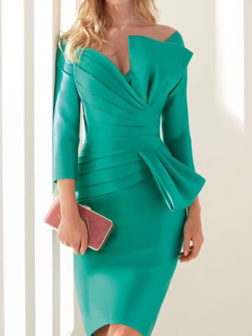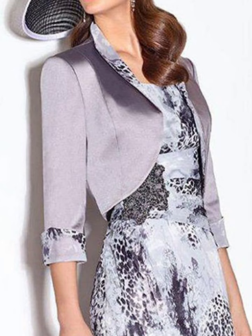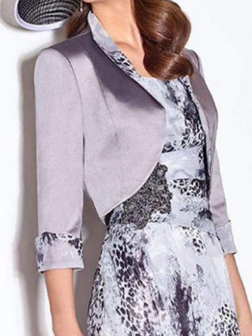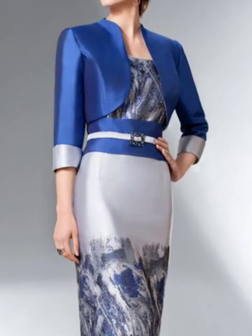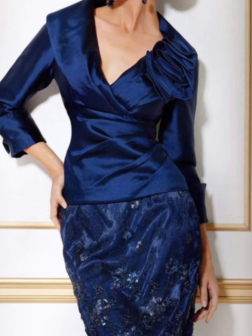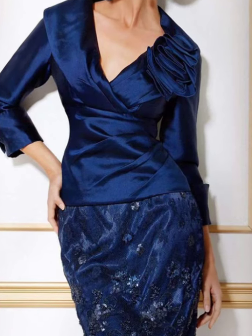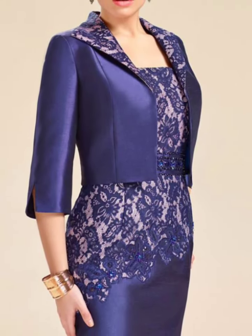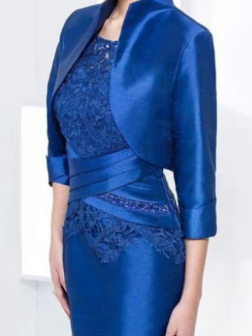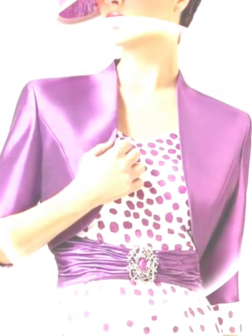Visit my channel and check the playlist. You will find these bodycon dress designs. We will find the latest more dresses and color combination dress designs. Till the next video, guys — enjoy my all videos.